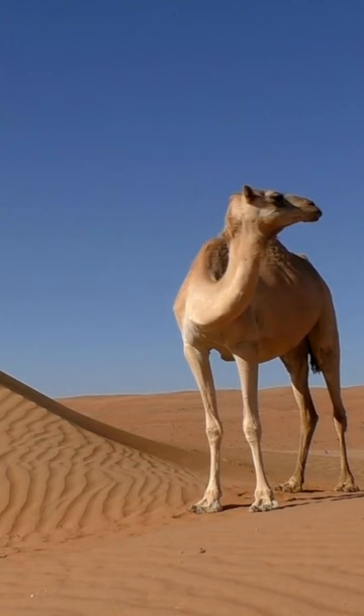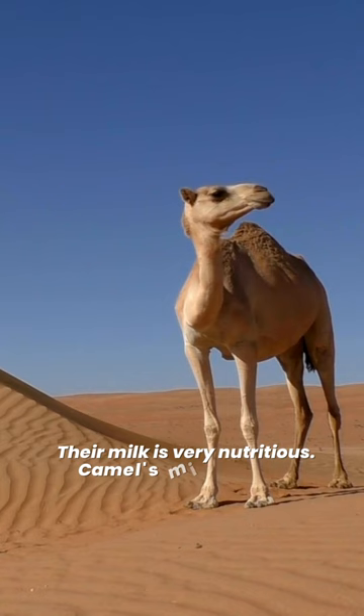Their milk is very nutritious. Camels' milk is lower in cholesterol and higher in vitamin C and minerals like sodium and potassium compared with the milk of other ruminants.